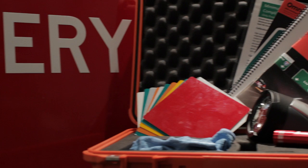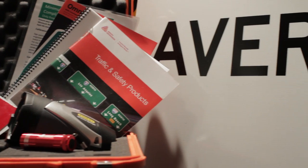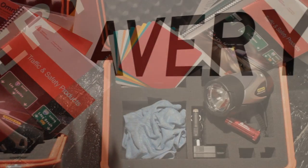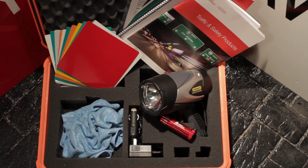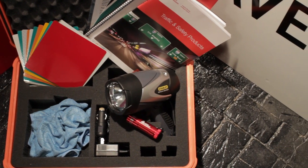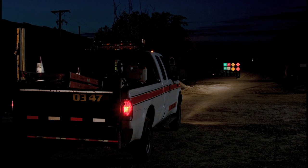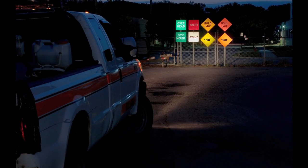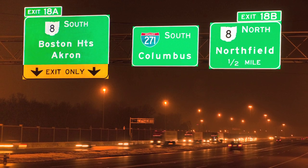Avery Dennison can make compliance easy with the use of our new Minimum Retro Reflectivity Compliance Kit. It contains the tools you need to evaluate your signs for compliance. It works with signs made of any brand and grade of reflective sheeting, and it's fully compliant with FHWA recommendations for visual sign evaluations. Begin by using the kit's calibration sign standards to easily and confidently calibrate the vision of your maintenance personnel just before heading out to conduct a nighttime sign inspection.